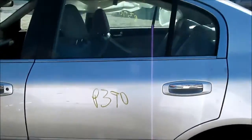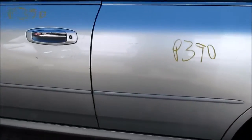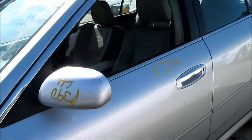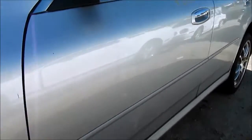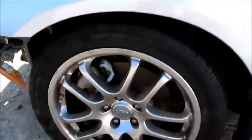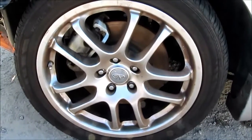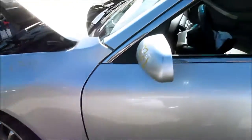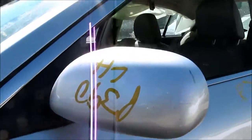Left rear door. Left front door is in good condition, no dings. Another wheel in the front. Door mirror.